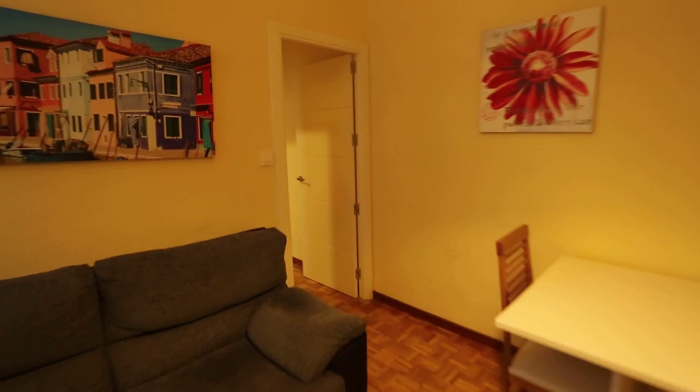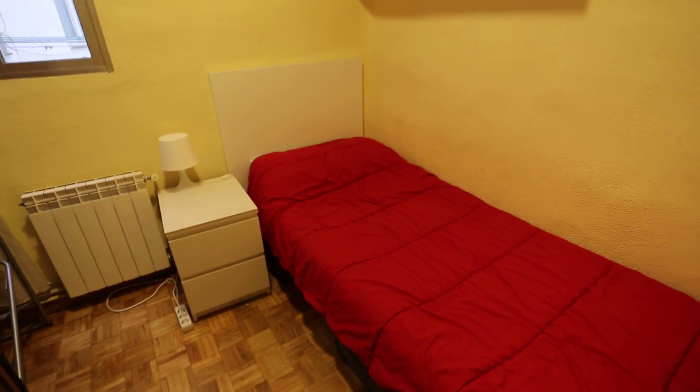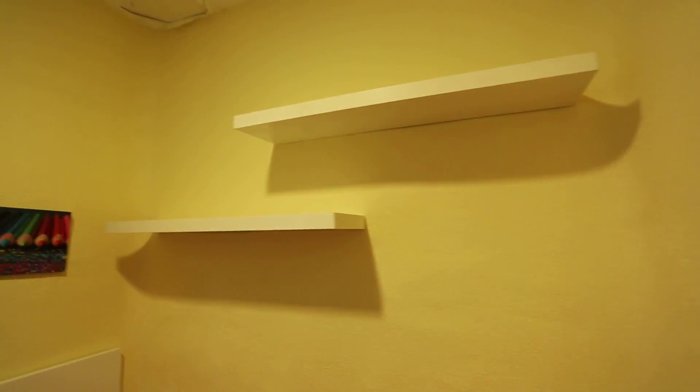Now on to the hallway, and right here is bedroom number one. You can see there's a single bed, there's a nightstand with two drawers and a lamp, and up here we have some shelves.